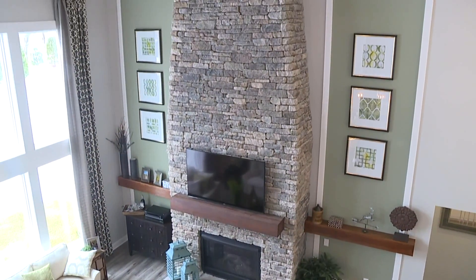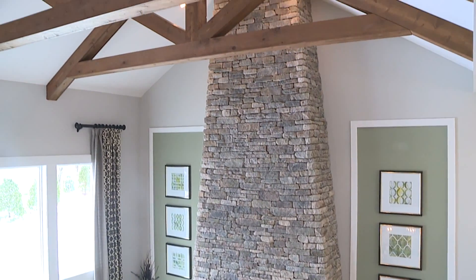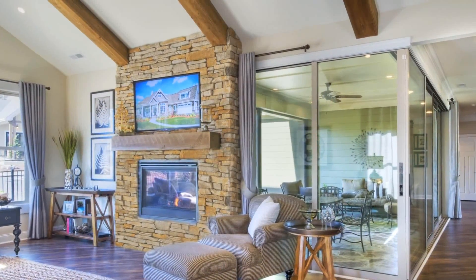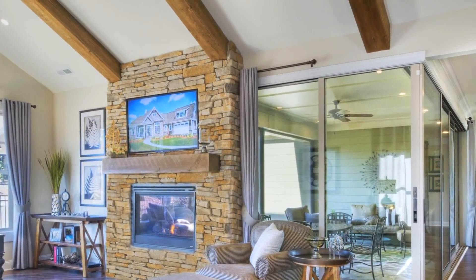You can also create a rustic design element in any home with cedar beams and trusses in your great room or master suite. Much like the chandelier, this powerful feature draws the eye upward.